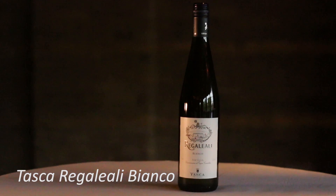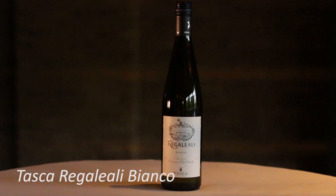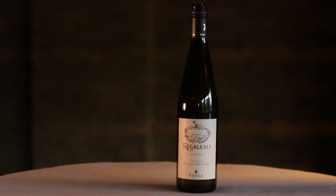The fifth wine was the Tasca Regale Bianco, a beautiful white blend from Sicily filled with wonderful white peach, tropical and citrus aromas. It has a crisp, zingy finish that makes it great paired with some grilled white fish on the barbecue this summer.